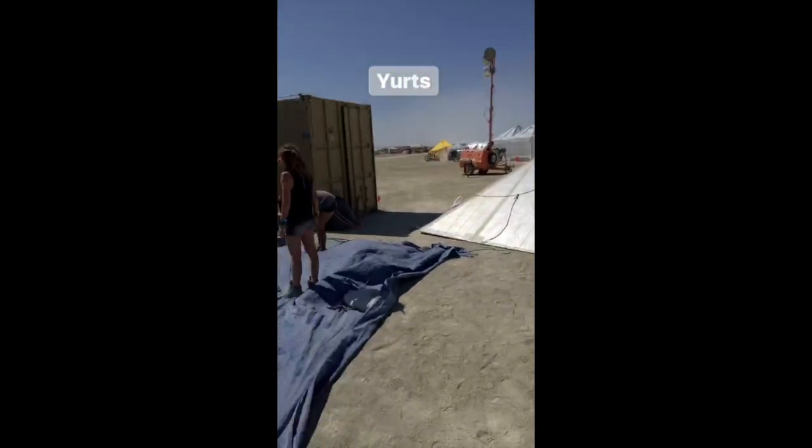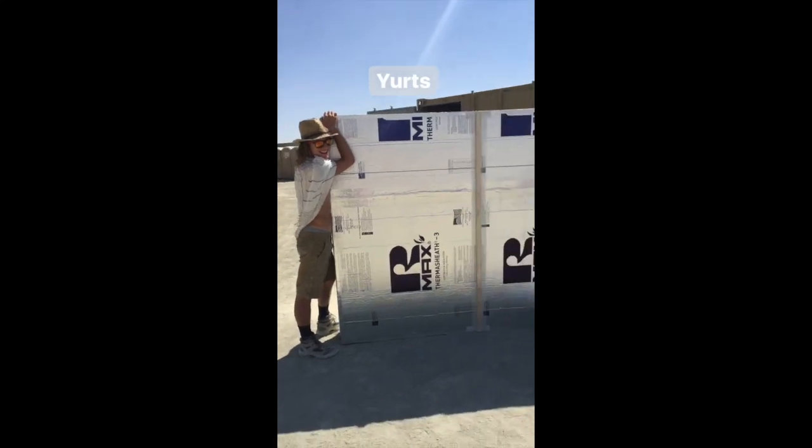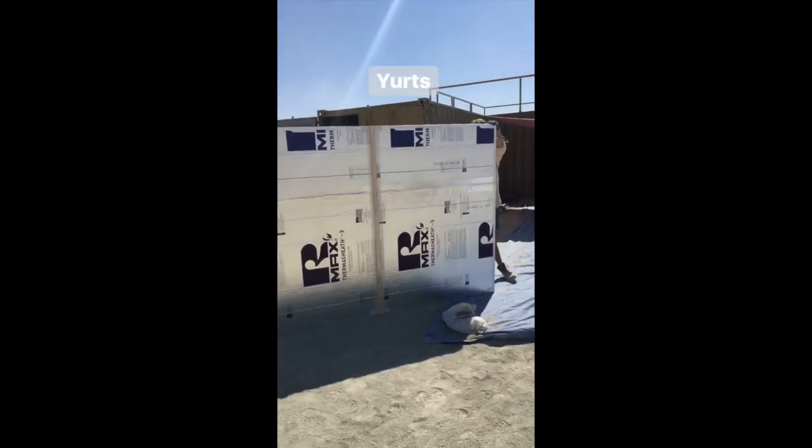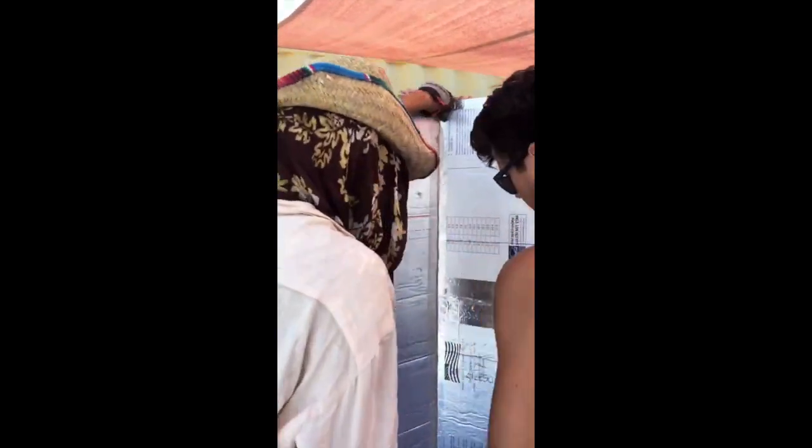Here's the roof that we've already built. Just put a tarp down. We're going to take this panel here, make it into a hexagon. Then we're going to tape the inside of the yurt.